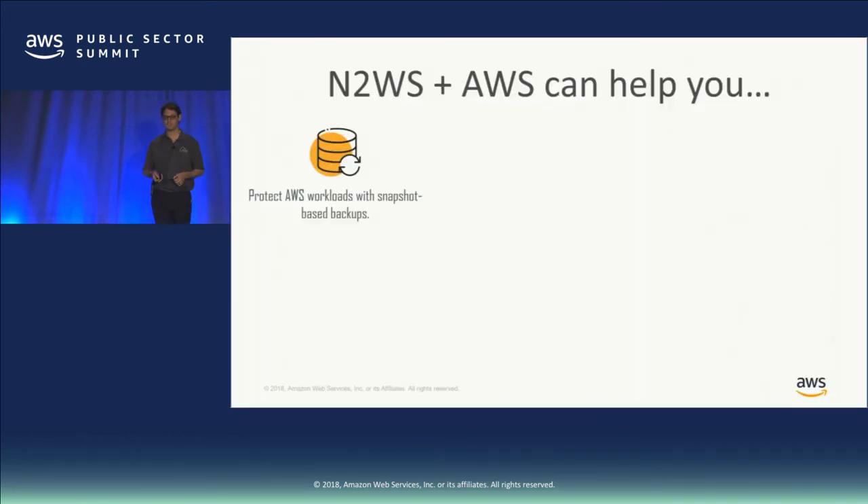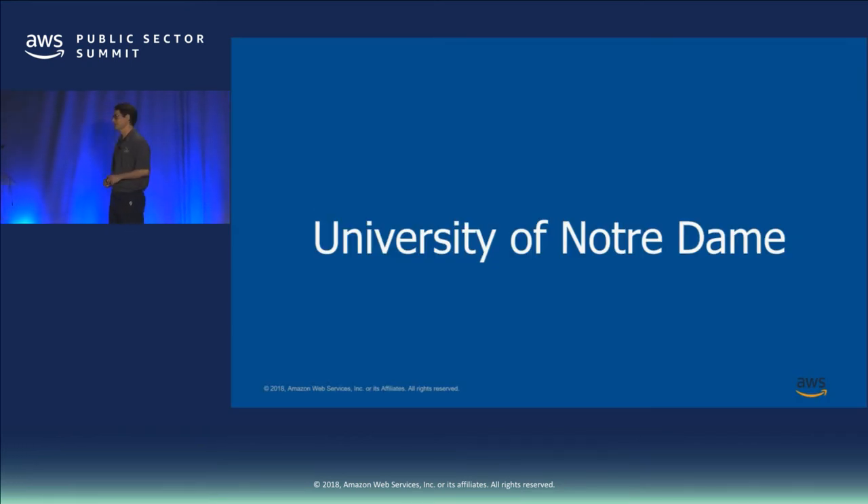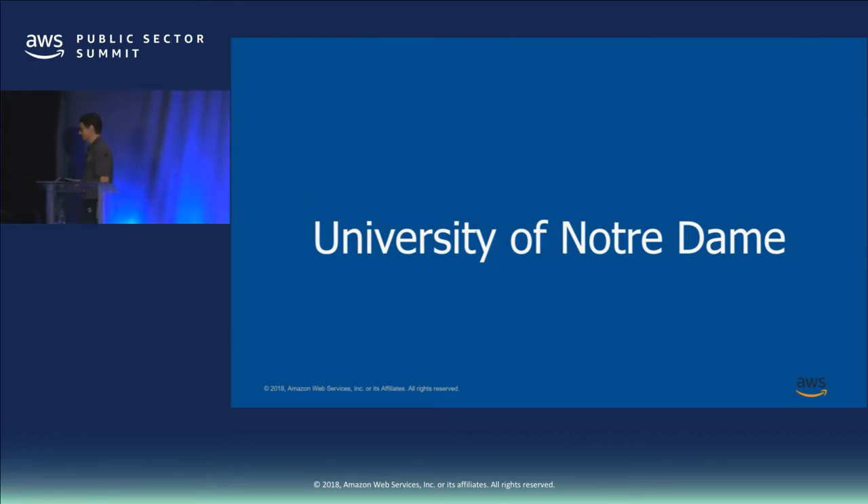Aaron is going to talk about how you can protect your AWS workloads with snapshots, how to recover a single file or an entire environment, and support for literally anything running on Amazon EC2 — including a SAP implementation. You can save quite a bit of time by investing in a solution like this and protect yourself from any type of malicious attack. With that, let me introduce Aaron, who's going to go through some of the University of Notre Dame's use cases.